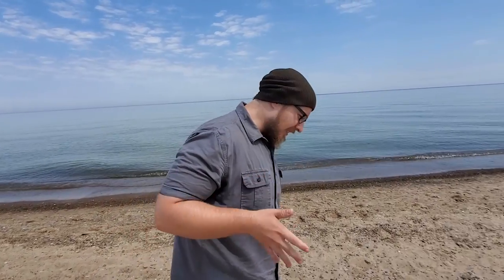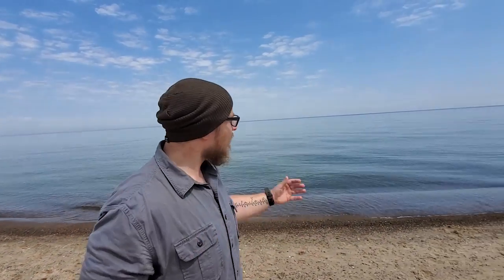I brought you here today because Indiana Dunes National Park is a spectacular example of succession happening right now. We're going to take a journey from the beach and deeper inland so we can see succession occurring in front of us and observe the changes.